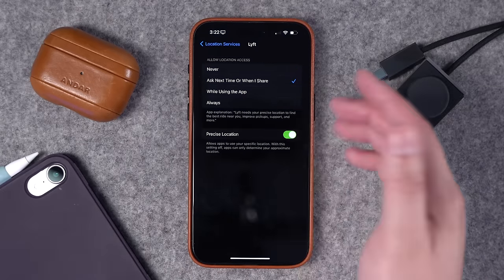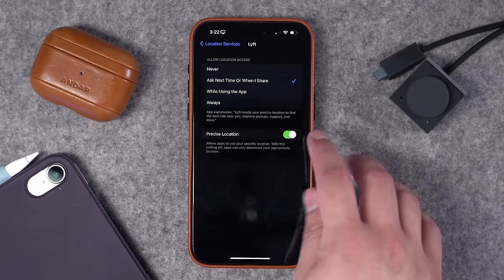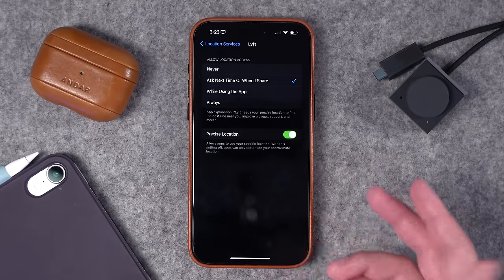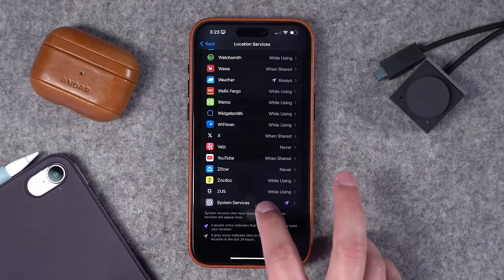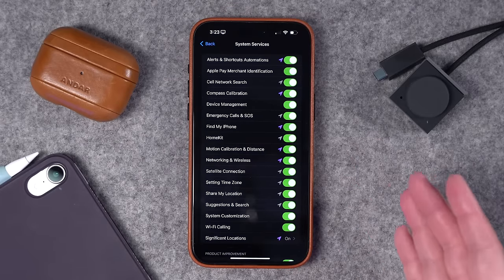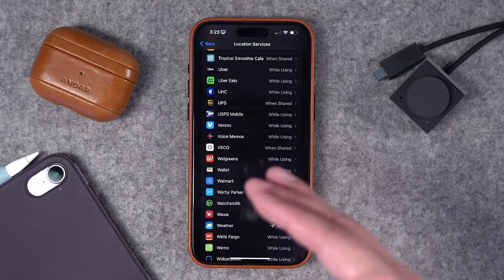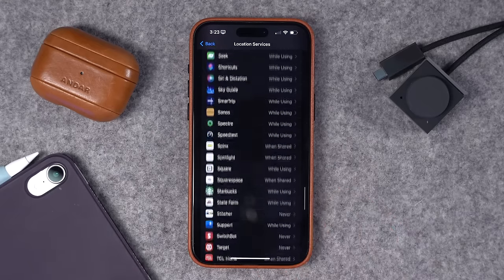You might also see the option to ask the next time you use the app, or when sharing from the app, while using the app only, or always. You also have the toggle for precise location — for a lot of apps I have that turned off, but for apps like Lyft or Uber it will need to know your location for the car to pick you up. If you scroll down to the very bottom, you'll see System Services — these are services Apple uses to ping your location. I leave all of these toggled on for Siri suggestions and the Journal app. I would recommend disabling location from third-party apps, especially if you've seen them access your location in the last 24 hours and you didn't expect that.